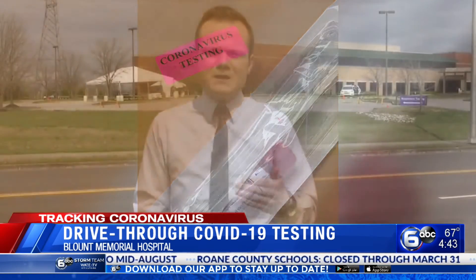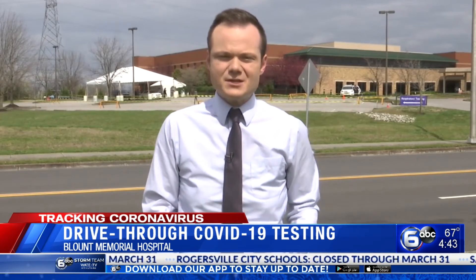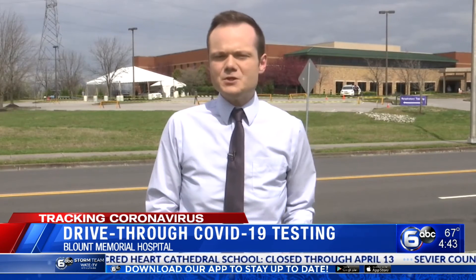This testing is meant for people living in Blount County or patients of Blount Memorial Hospital. If you have those symptoms required for testing or your doctor says you should come out here, be prepared to fill out some basic paperwork and have your driver's license and insurance card. In Blount County, Blake Stevens, WATE 6 on your side.